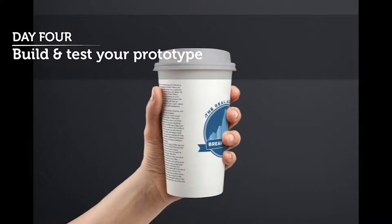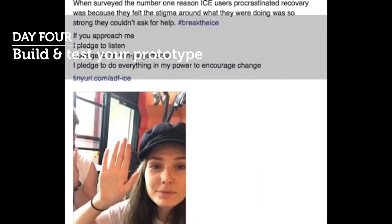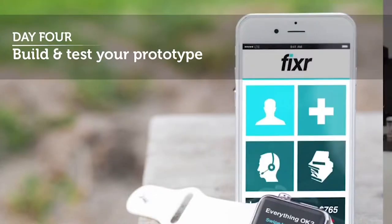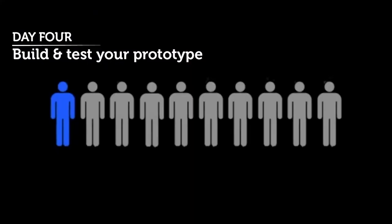They're engaging the people who work with those people in industry and they're coming up with a solution. Working in this collaborative way to come up with a solution together really develops students' workplace skills.